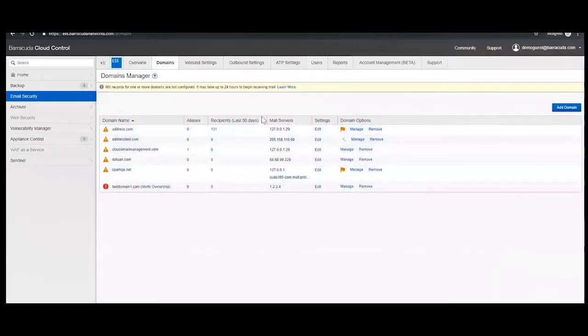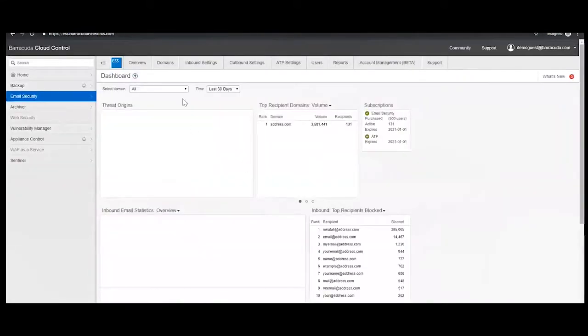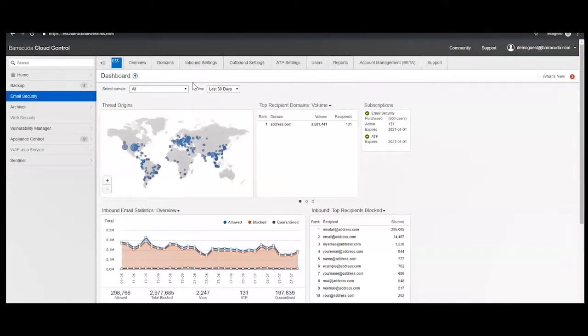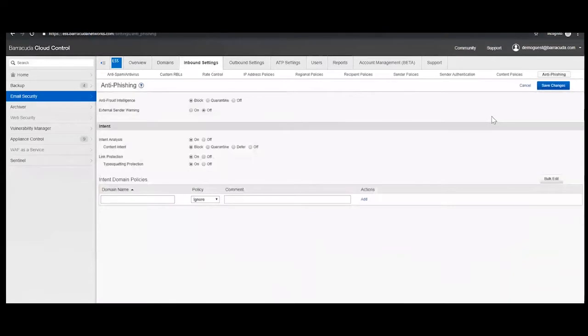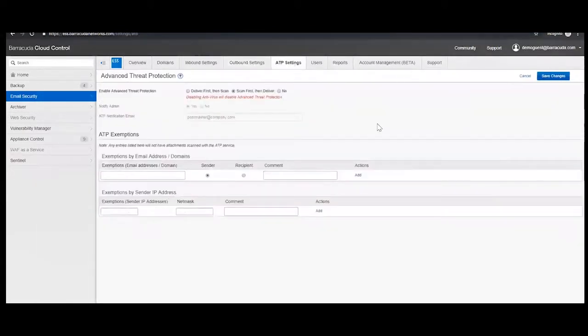Within domains, one company can have several domains, and we have the ability to focus on the granularity of settings within each domain — because not all domains are equal. We've got anti-spam settings, RBLs, all the way through to anti-phishing. We also have outbound settings along with encryption settings for DLP and ATP settings.